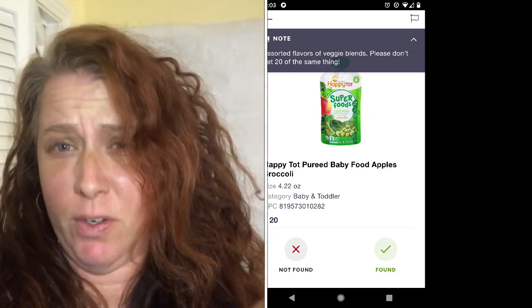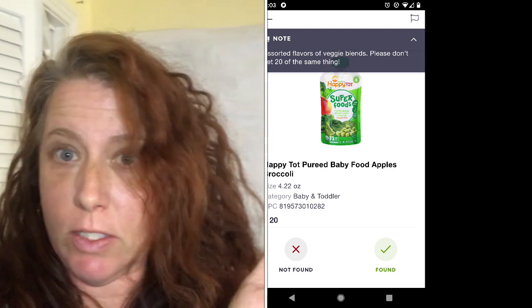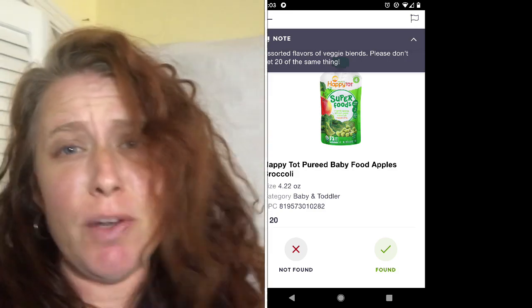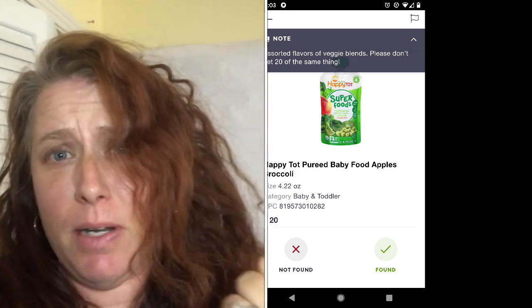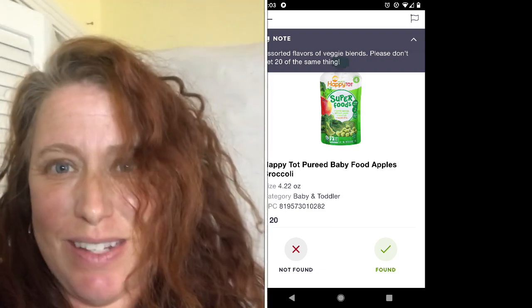Here's a great example of why you need to read those notes — someone just ordered like 20 packs of the same flavor of baby food. Nobody wants to eat the same thing 20 meals in a row. This is America, we get to spoil ourselves a little, so if you'd missed that note, that baby would have been eating the same thing. Make sure we read the notes.